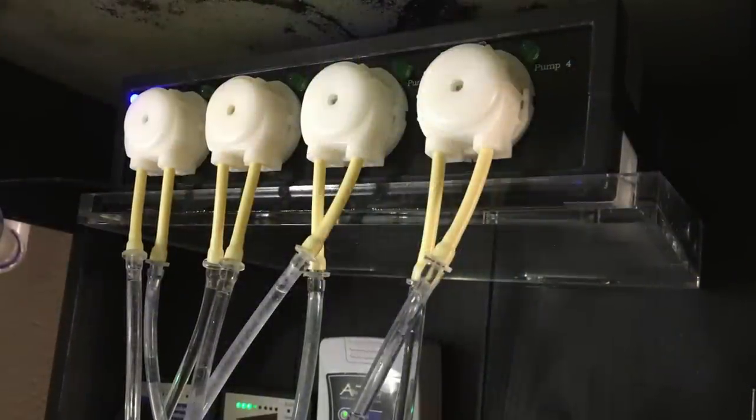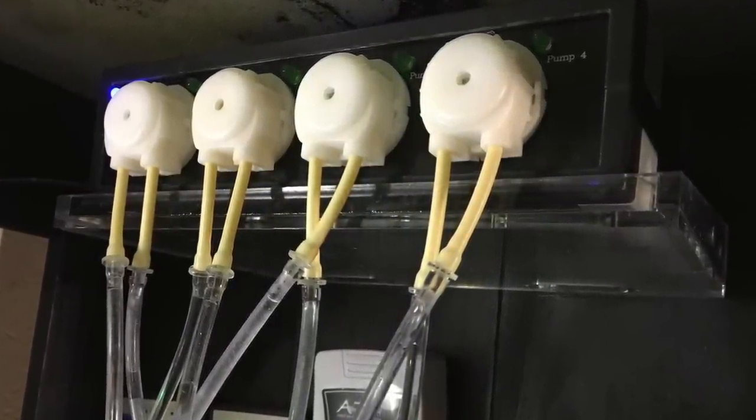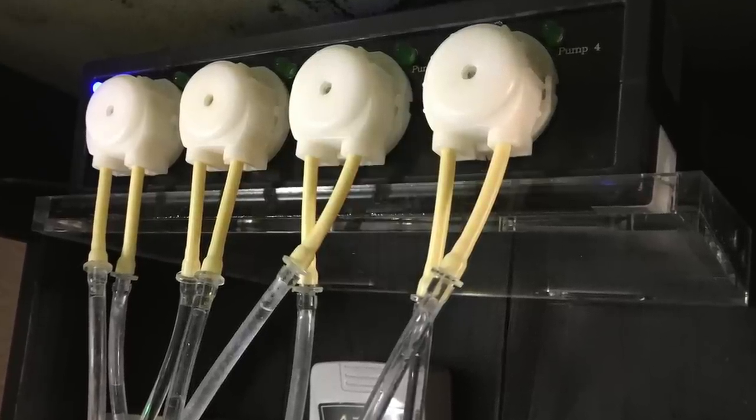She performs a weekly 25% water change using Instant Ocean Reef Crystals, along with daily automated dosing of ESV B-Ionic two-part solution and magnesium to maintain the water parameters.